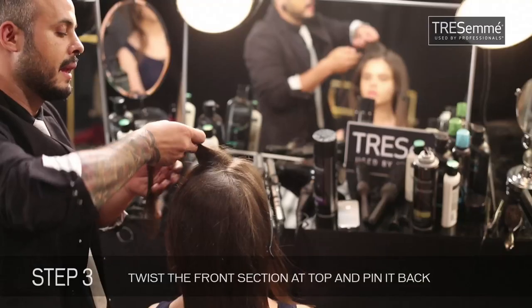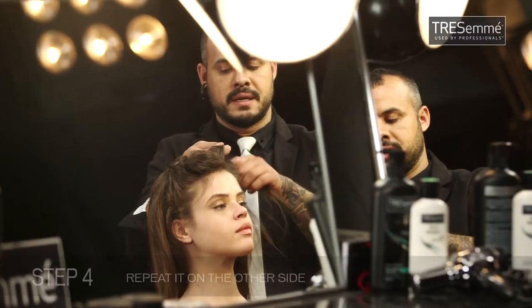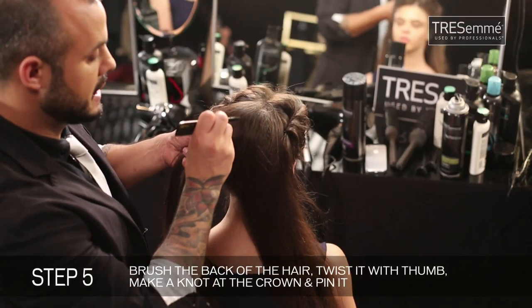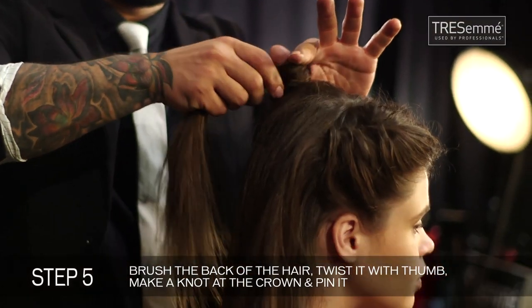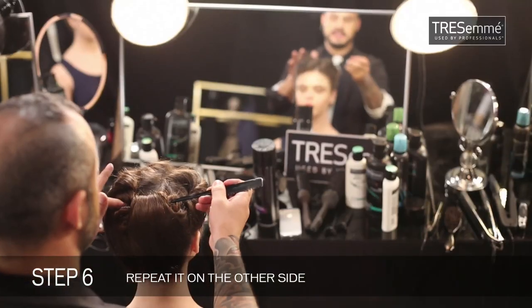I'm starting to take the top section and I start twisting it, and I'm pinning it right here. Same on the side — I'm starting to twist it and pinning it. Brushing it up, because I want this knot to be at the crown. I'm twisting it around my thumb and pinning it. Same thing with the other side. You can see you have a twist top kind of a knot. With the twist, I'm ready to walk the carpet.